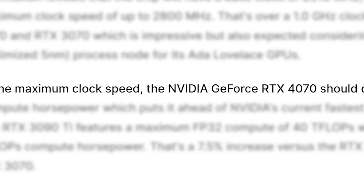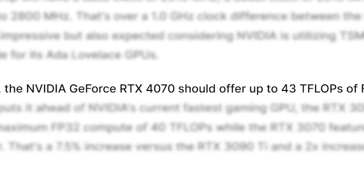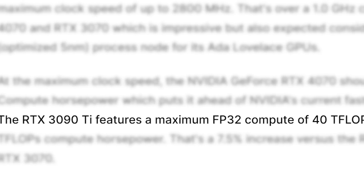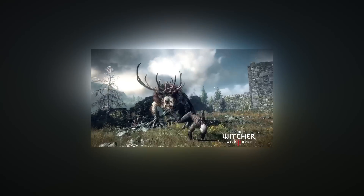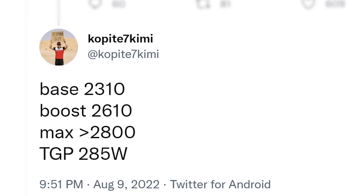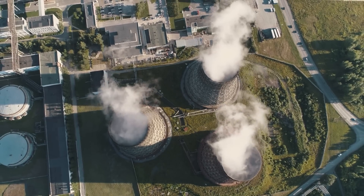According to WCCF Tech, the 4070 should offer up to 43 teraflops of FP32 compute performance. The 3090 Ti currently only gets 40 teraflops of FP32 compute, so Nvidia's next-gen still looks like a massive jump in gaming performance. GPU clock speed is going through the roof. At least they won't require a nuclear power plant to run at full speed.